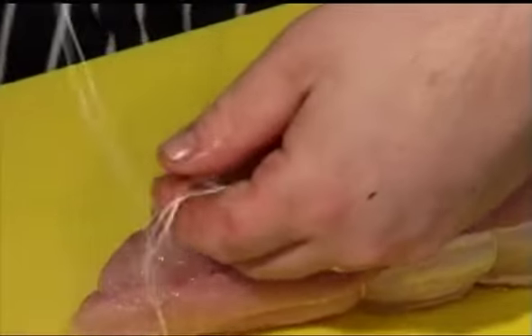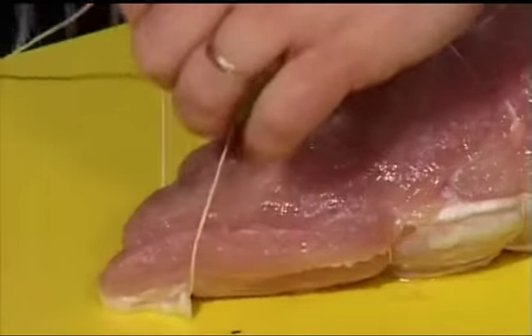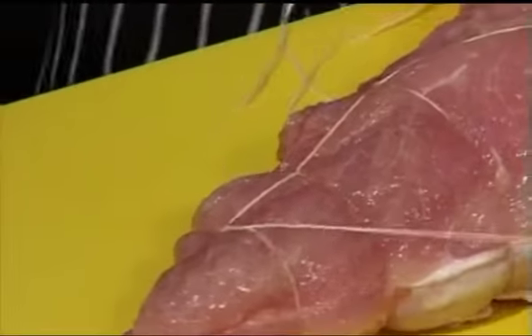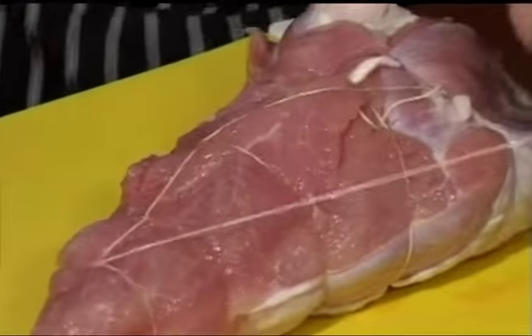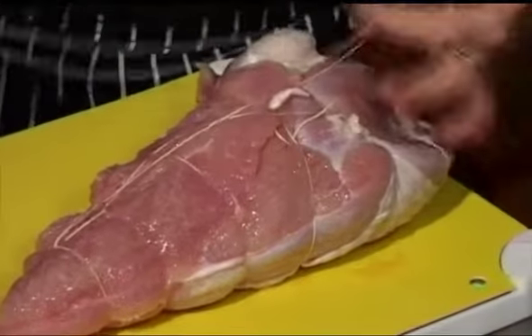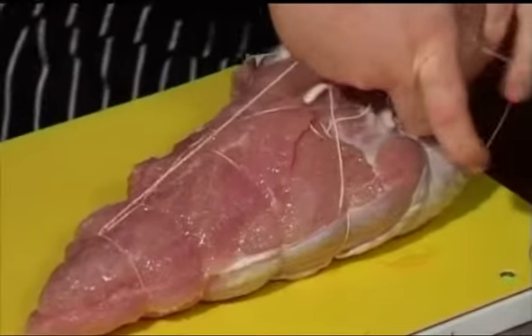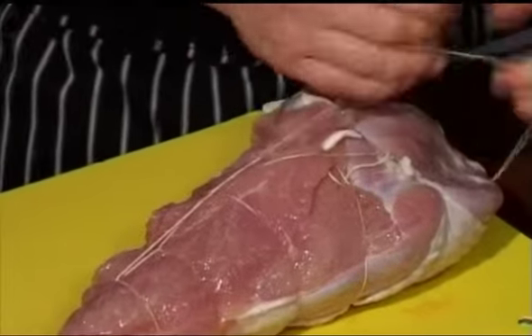Like a friend of ours said, be careful because sometimes some chefs that are not really good at this end up with their hand inside the string. Always cut the string — don't cook your hand. It can happen to chefs, it can happen to us. And then at the end, the last one, just go back to the first one because it's always going to slip a little bit.